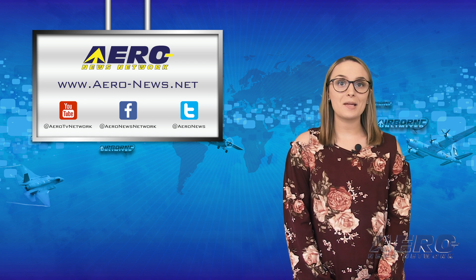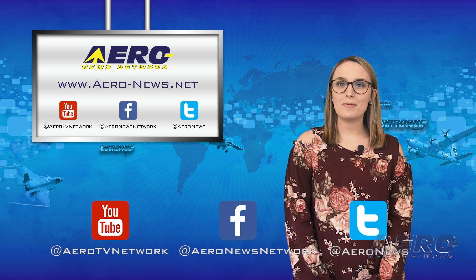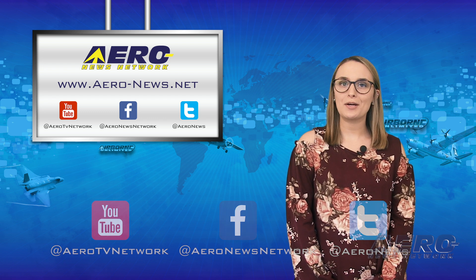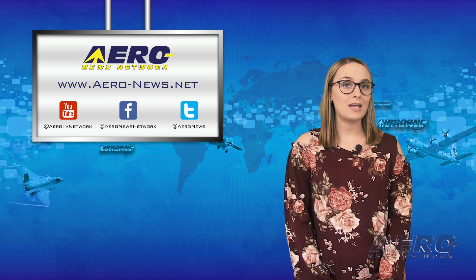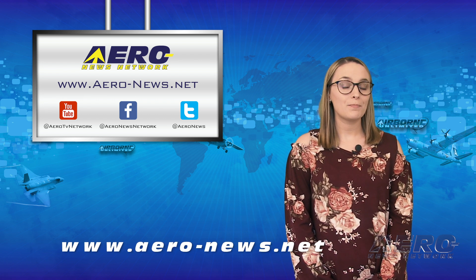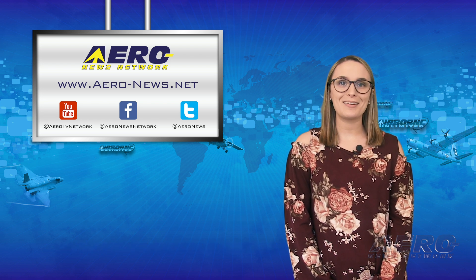And that's it for today's episode of Airborne Unlimited. Thanks for watching. If you enjoyed today's episode, be sure to like and subscribe, and check us out on Facebook and on Twitter. You can also get the latest aviation and aerospace news any time of the day at aero-news.net. I hope you had a great start to your week — see you right back here on Wednesday.